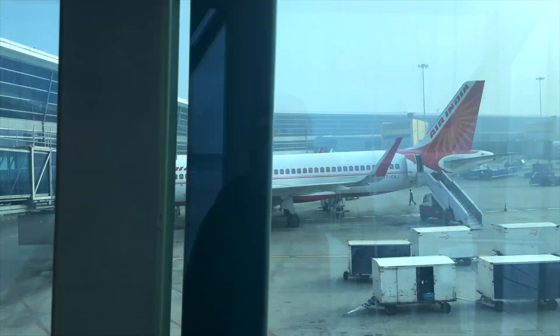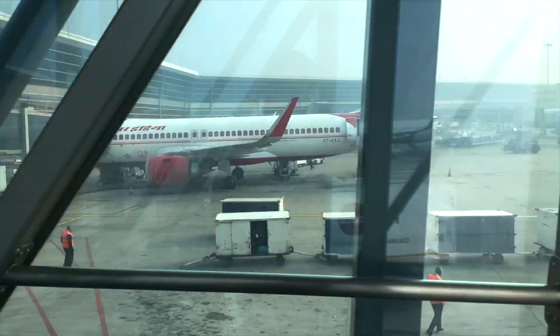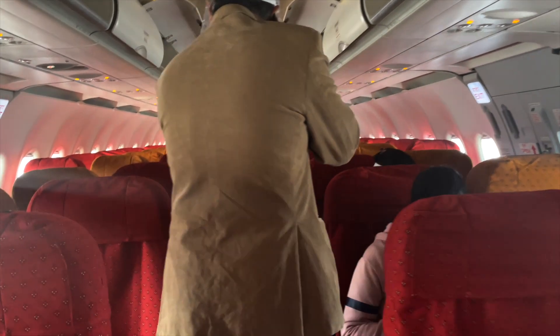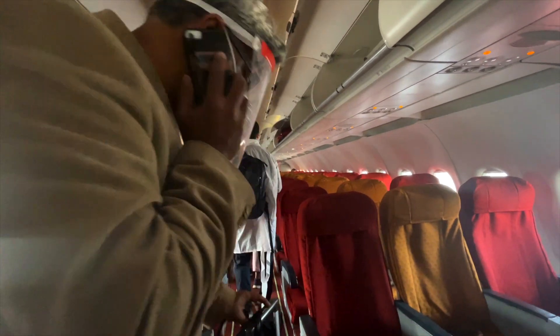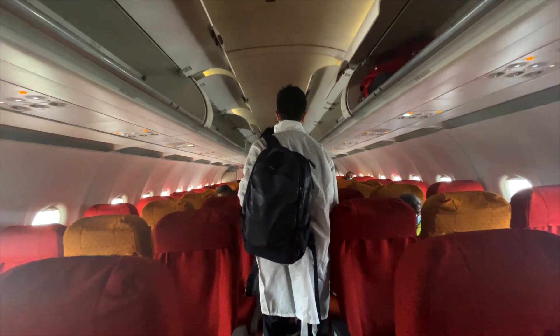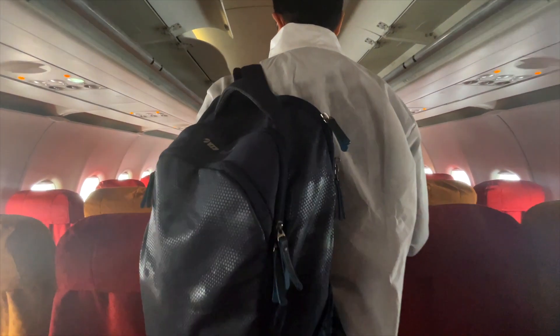Unfortunately — or fortunately — I got a window seat, which wasn't that great because I couldn't see anything due to the low visibility. The flight was completely booked with no empty spaces. A lot of people were separated and the seating arrangement was a mess — they didn't reshuffle it, just told everyone to sit where assigned. There were a lot of debates going on.